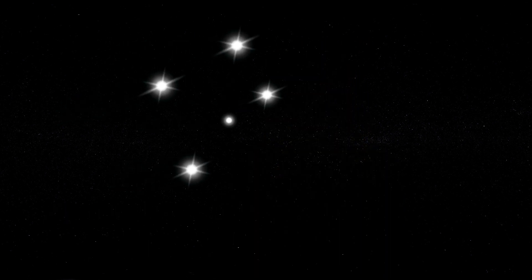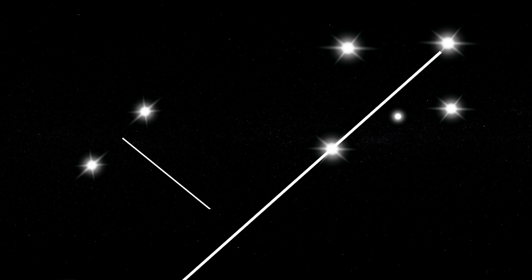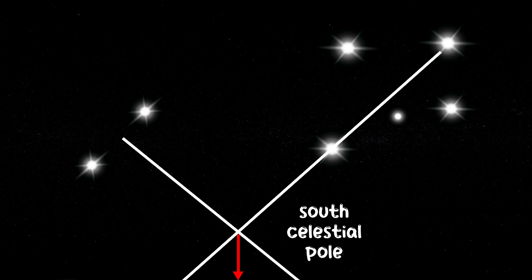In the Southern Hemisphere, the stars and constellations look a bit different. One famous constellation is the Southern Cross, a group of stars that form a shape similar to a cross. By drawing a line connecting the two bright stars at the end of the Southern Cross, you can find the South Celestial Pole, which is also used for navigation.